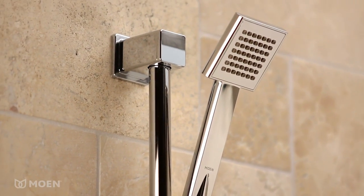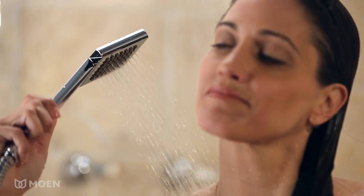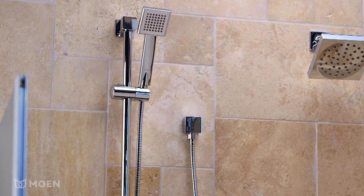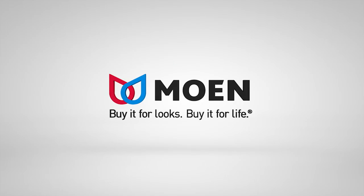Achieve a clean, minimalist style and enjoy an invigorating shower experience. The 90-degree Eco-Performance Hand Shower from Moen. Buy it for looks. Buy it for life.